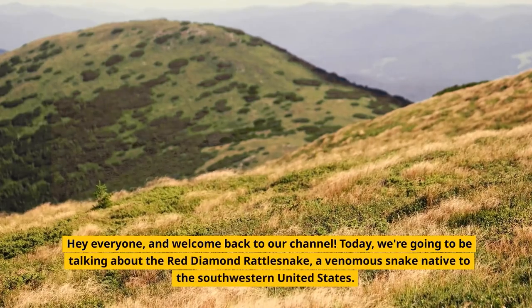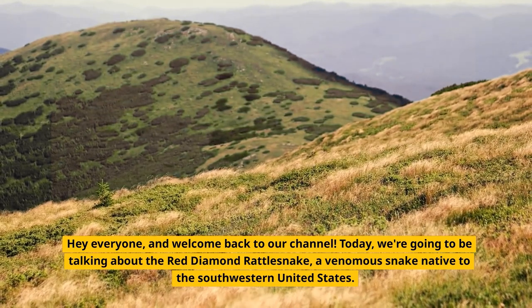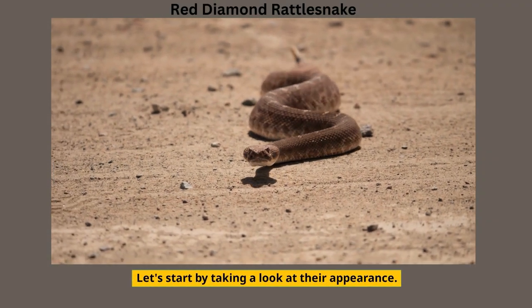Hey everyone, and welcome back to our channel. Today we're going to be talking about the Red Diamond Rattlesnake, a venomous snake native to the southwestern United States. Let's start by taking a look at their appearance.